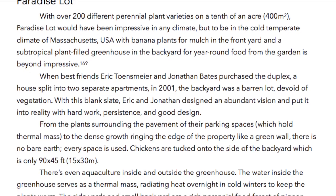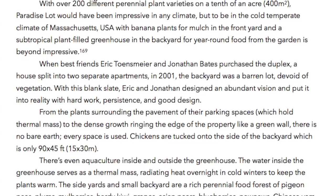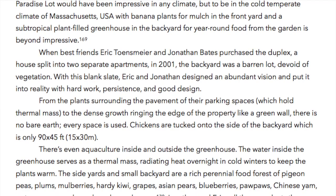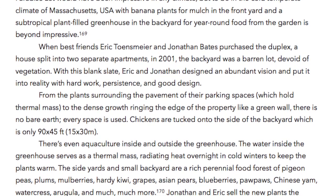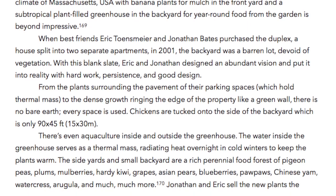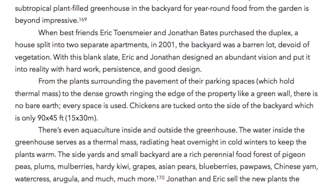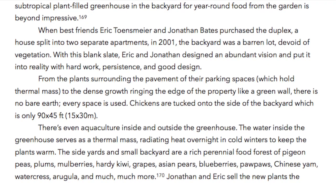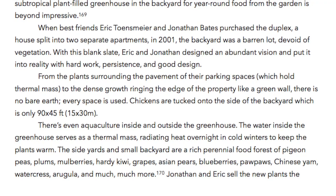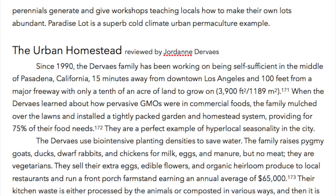From the plants surrounding the pavement of their parking spaces, which hold thermal mass, to the dense growth ringing the edge of the property like a green wall, there is no bare earth — every space is used. Chickens are tucked onto the side of the backyard, which is only 90 by 45 feet — 15 by 30 meters. There is even aquaculture inside and outside the greenhouse; the water inside serves as a thermal mass, radiating heat overnight in cold winters to keep plants warm. The side yards and small backyard are a rich perennial food forest of pigeon peas, plums, mulberries, hardy kiwis, grapes, Asian pears, blueberries, pawpaws, Chinese yam, watercress, arugula, and much more. Jonathan and Eric sell the new plants the perennials generate and give workshops teaching locals how to make their own lots abundant.